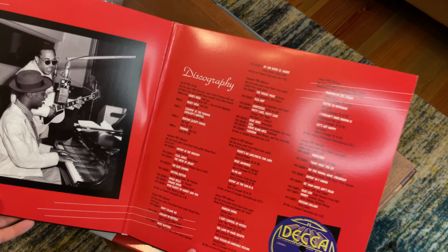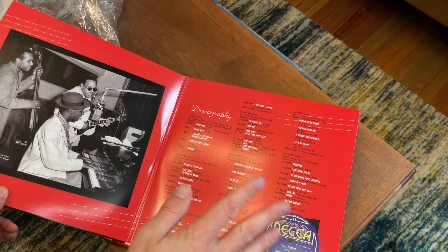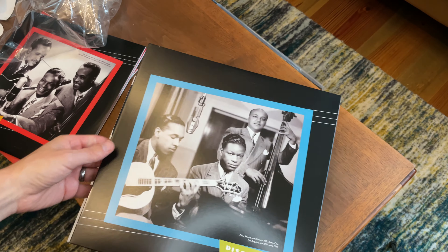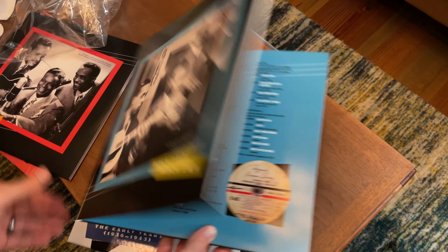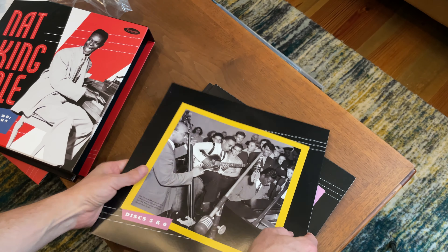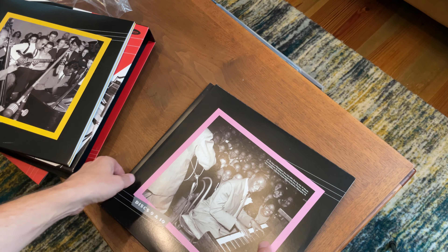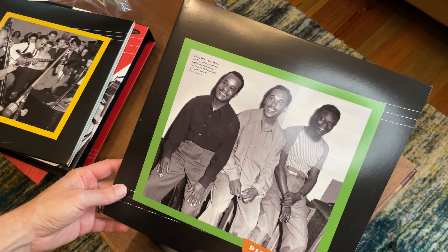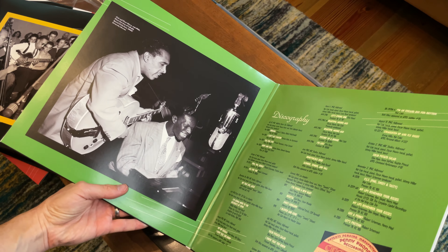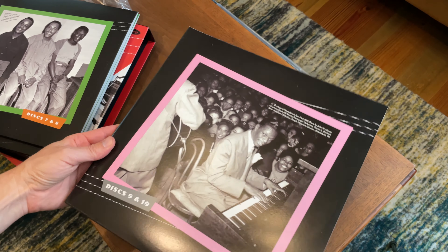Inside each sleeve you get more detail on where the content came from and who played on what. Disc one and two, then three and four, and so on — each has a different picture and design but equally amazing. Five and six, seven and eight — you can actually see Johnny Miller, Oscar Moore, and Nat King Cole in the mid-forties photo. Just really excellent all-around packaging. I love all these opportunities to see additional pictures.